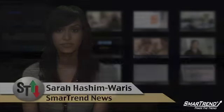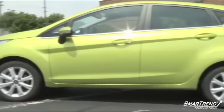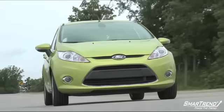I'm Sara Hashimoto for SmartTrend News. Ford's latest 2011 Fiesta will give customers options to personalize their vehicles with body kits, custom accessories, interior or exterior graphics, and even a Fiesta tattoo.